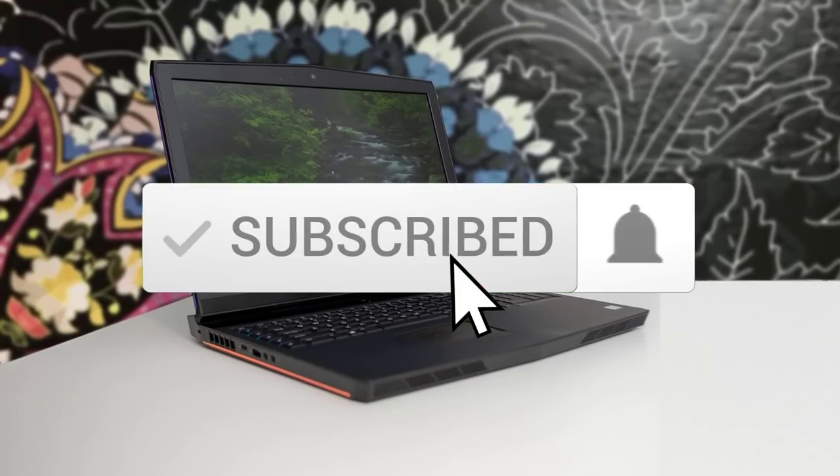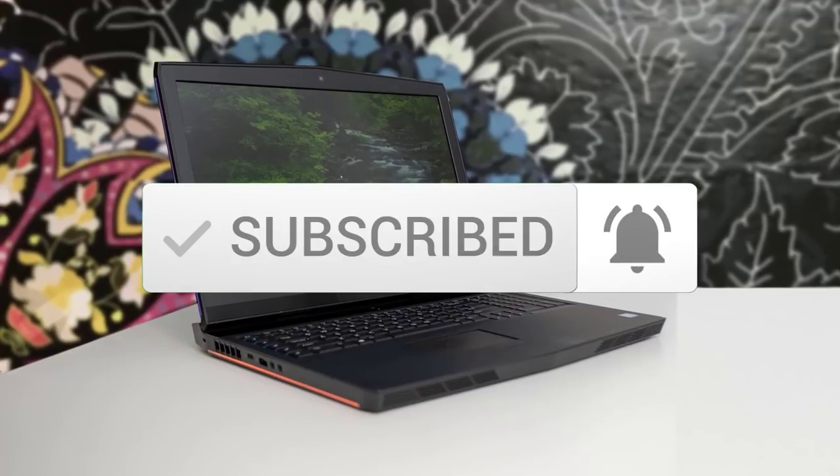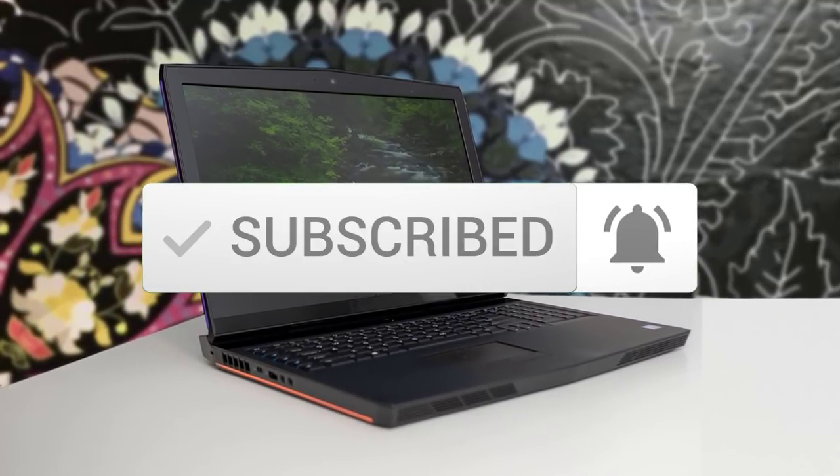Also, make sure you subscribe to stay up to date with the latest technology reviews. So let's get started with the video.